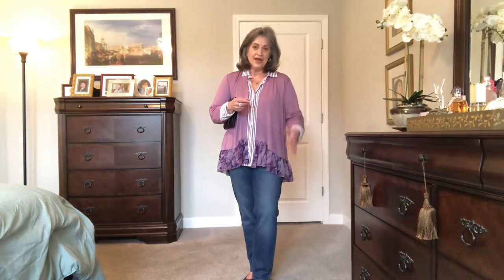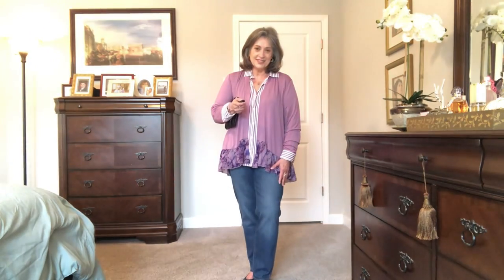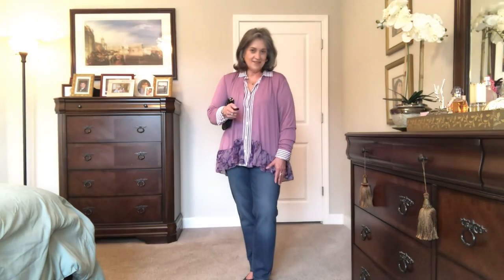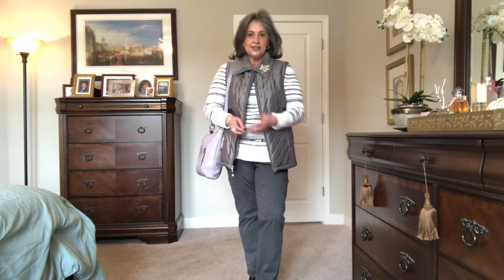In this Florida heat, I'll sometimes go out with just a jean skirt or jeans and a light tee. But when I want a more polished look, I dress it up with a cardigan or blazer — that's usually my look. I hope you're enjoying these looks, let's see what else I have.